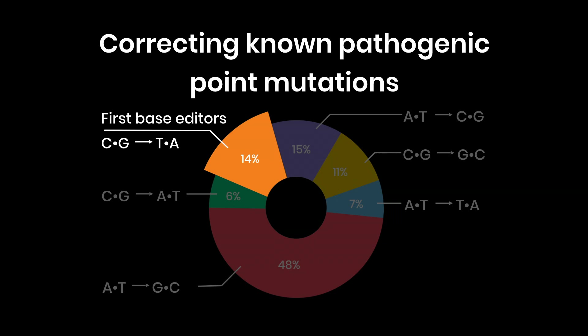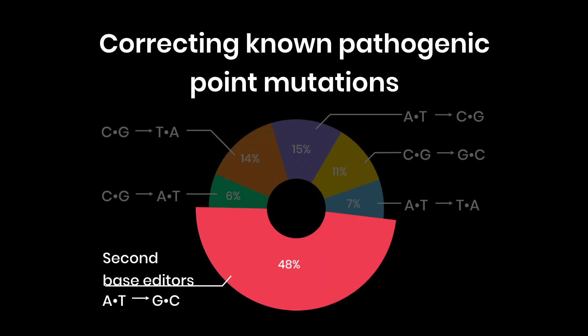But correcting the largest fraction of disease-causing point mutations would require developing a second class of base editor — one that could convert As into Gs or Ts into Cs. Led by Nicole Gaudelli, a former postdoc in the lab, we set out to develop this second class of base editor, which in theory could correct up to almost half of pathogenic point mutations, including the mutation that causes the rapid aging disease progeria.